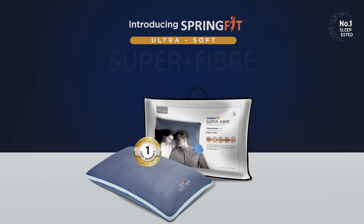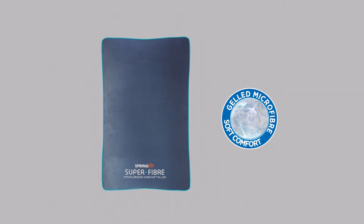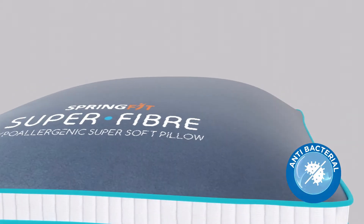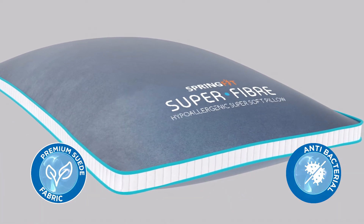Introducing Springfit's ultra soft super fiber pillow. Made with gelled microfibers for greater comfort, and wrapped with an antibacterial premium suede fabric for the most hygienic, allergy-free sleep.